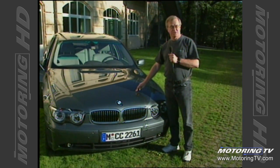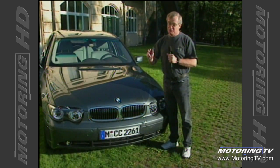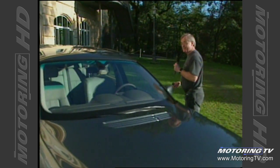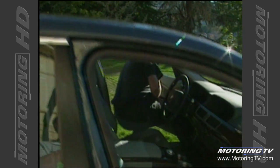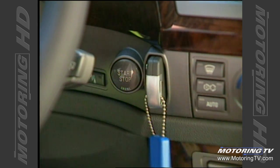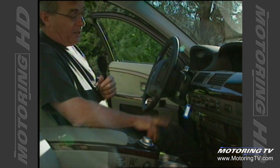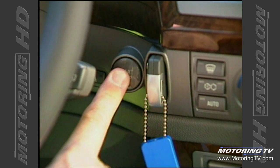Quite obviously, this is a BMW. It's got the roundel on the front, it's got your twin kidney grille, but trust me, this is like no BMW you've ever seen. It's the new 7 Series and it's got stuff inside here that's going to boggle your mind. For starters, that's the key — notice there's nothing sticking out of there. There is no key to this car; it's all electronic. You stick it in the slot, push this button and it turns on the ignition. If you have your foot on the pedal and push the button, it starts the car. Push the button again, the engine shuts off.